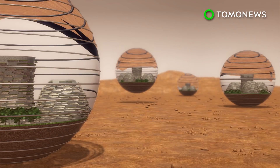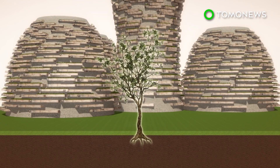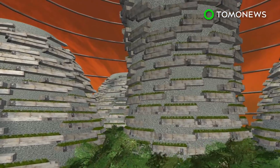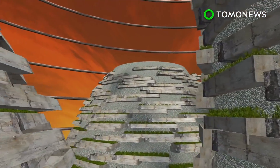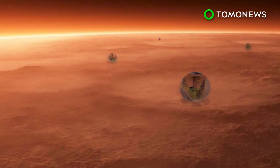Once the pods have touched down on the red planet, they would use ecosystemic seeds to take root. This colony of forest city giant pods, dubbed New Shanghai, would also reportedly contain an infrastructure and an Earth-like atmosphere. Would you like to live in New Shanghai?